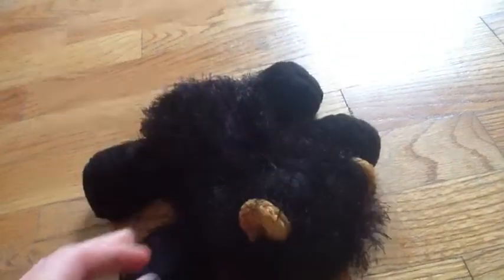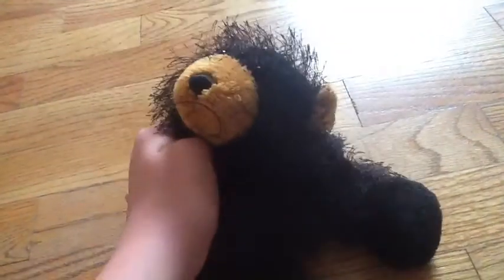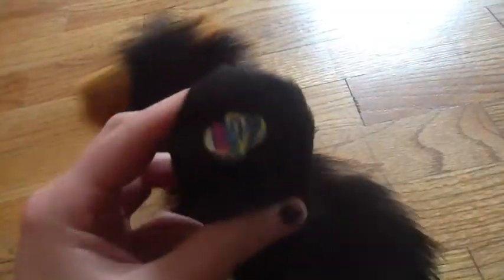Okay, so first I got the Black Bear, and her name is Chocolate, but I already have a Webkinz named Chocolate, so I'm going to rename her, and she's got a first edition W.